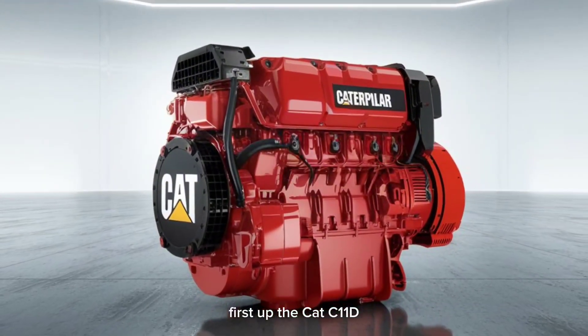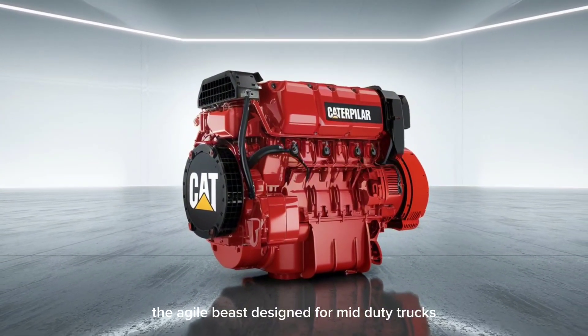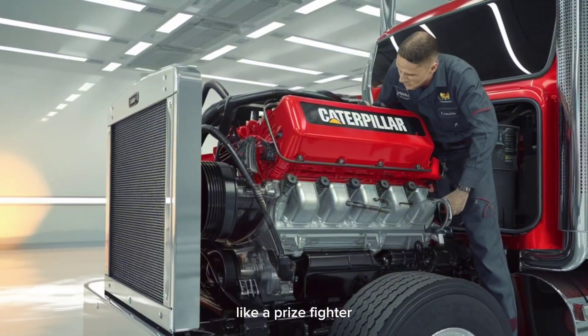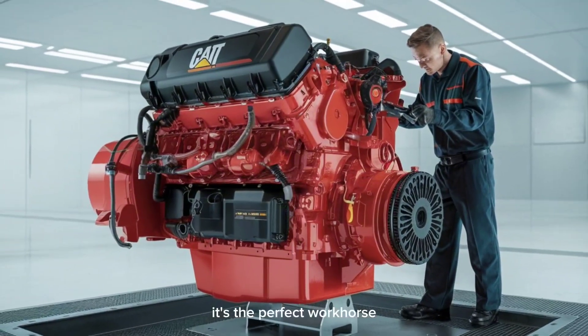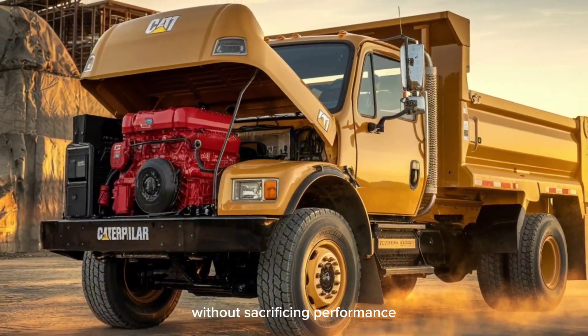First up, the Cat C11D — the agile beast. Designed for mid-duty trucks, this engine balances torque and fuel economy like a prize fighter. It's lightweight, yet punches with serious low-end power. It's the perfect workhorse for fleets that need versatility without sacrificing performance.